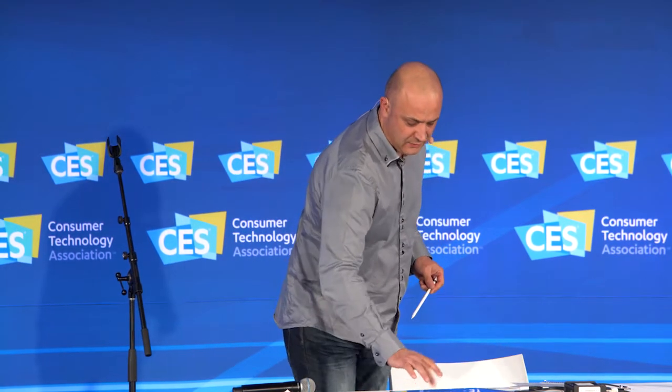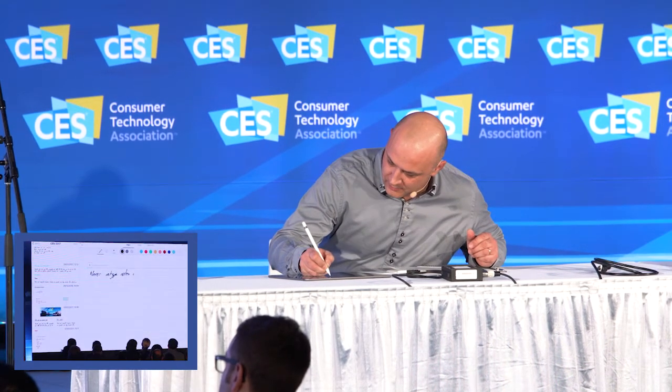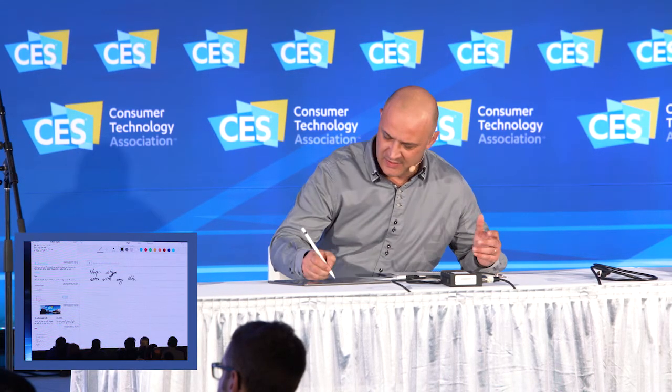So what is interactive ink? Let's do a short demo. Here I have a blank canvas, and I will start to write: "Never retype your notes with Nebo." The first thing you can see — it may be difficult to see at the back of the room — is this prompter where you have conversion feedback, so it gives you trust in what you are doing. But that's not enough to make it very productive.